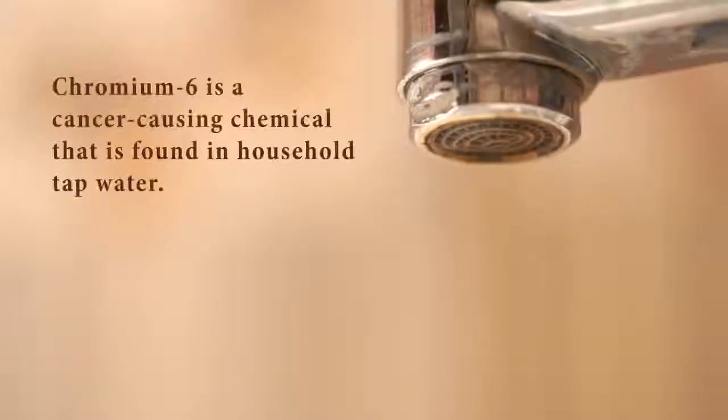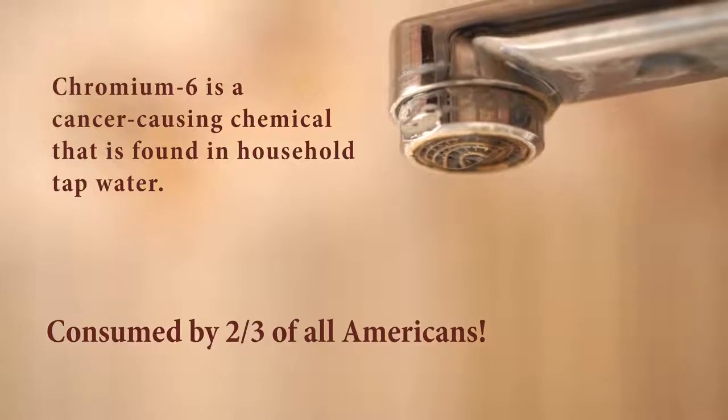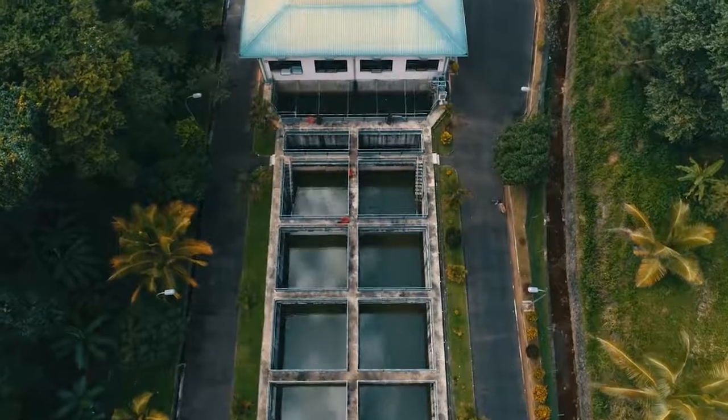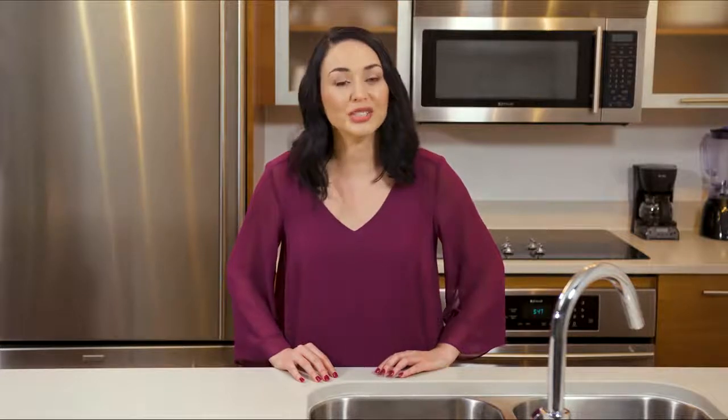So what is Chromium-6, and how do you get rid of it if no standard filter will remove it? The key word is standard, and I'll explain a bit more about that in a moment. But first, let's dive a bit deeper into Chromium-6. Chromium-6 is a cancer-causing chemical found in household tap water that is consumed by two-thirds of all Americans. It is a byproduct that seeps into local water supplies from chemical plants and factories. The problem is, there has never been a proper way to filter this cancer-causing chemical out of our water.